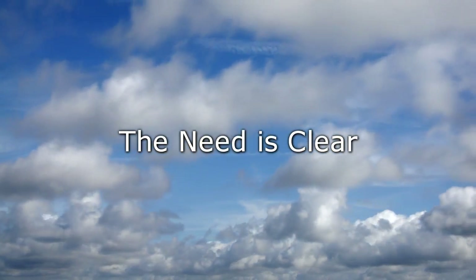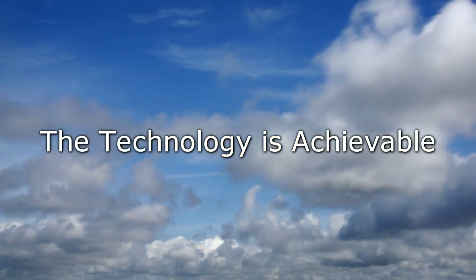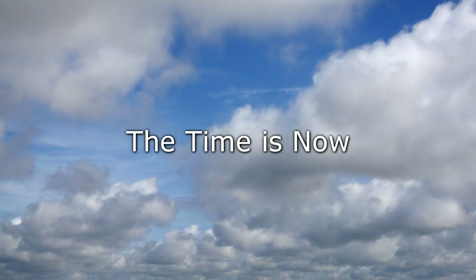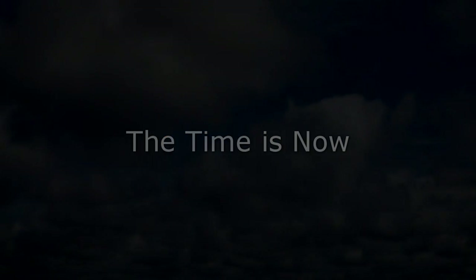The need is clear. The technology is achievable. The time is now.